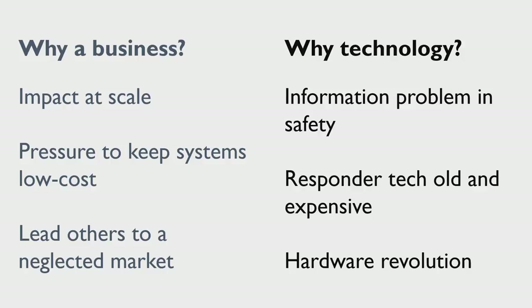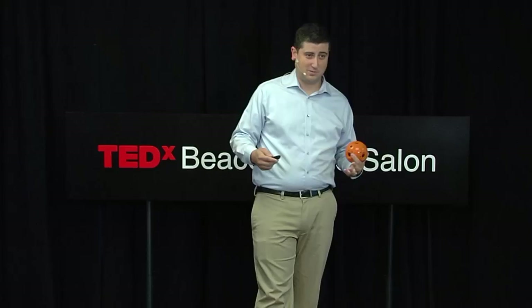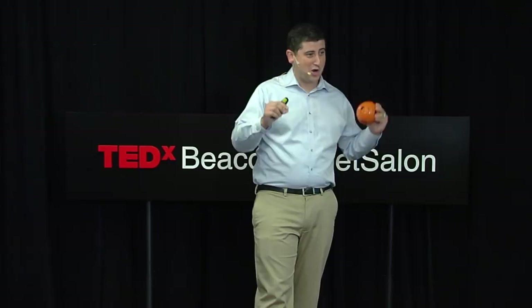And then why technology? It might seem obvious in a forum like this, but there are a lot of ways we could have helped — we could have looked at policy, we could have looked at procedures, things that don't need a lab. Fundamentally, we think that the problem for first responders is often situational awareness, and that is where cameras and imaging systems excel. Second, first responder technology is terrible — it is old and it doesn't work very well. And third, this is an awesome time to be building a hardware product. The ability to collaborate internationally and to rapid prototype makes it easier than it's ever been to make really cool things.